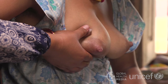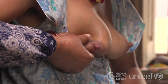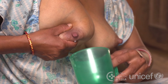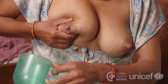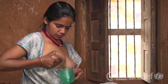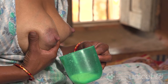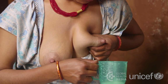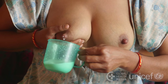Guide her to press back toward her chest wall, press her thumb and fingers together, and then release. Press back, press together and release. Once the milk slows, she moves her fingers to clear other parts of her breast, then changes to the other breast, alternating sides until the flow of milk is very slow.